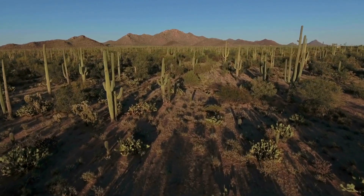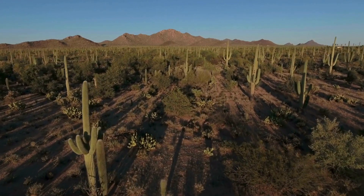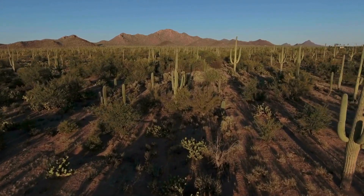Vegetation has also adapted to survive the extreme hot desert temperatures, lack of water, and high evaporation rates. Plants capable of modifying their characteristics to thrive in dry conditions are known as xerophytes, the most well-known being cacti.